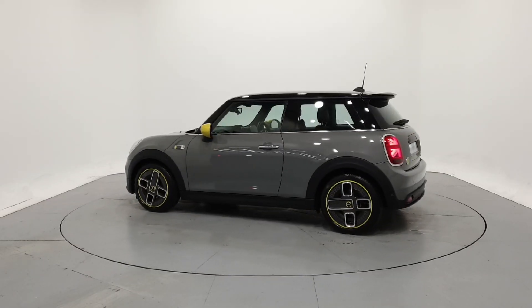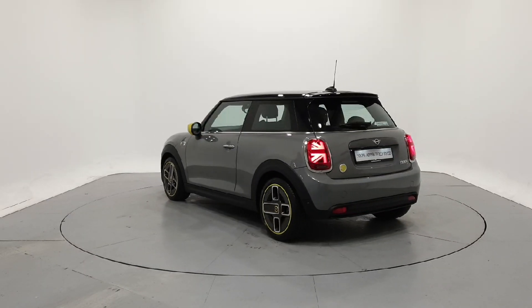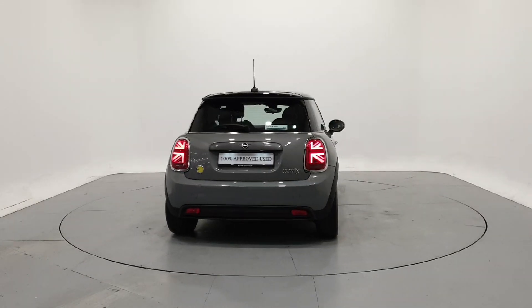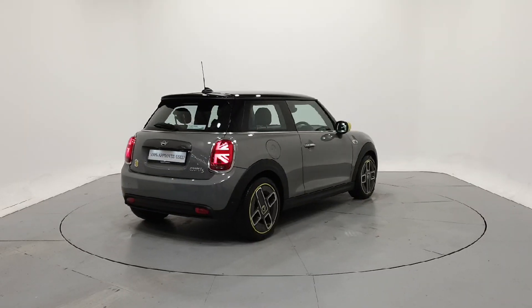We can tailor finance packages to suit your budget through a variety of finance options available from Mini Financial Services. PCP with fixed low monthly payments and a guaranteed future value. Hire purchase with fixed monthly repayments and low APRs.